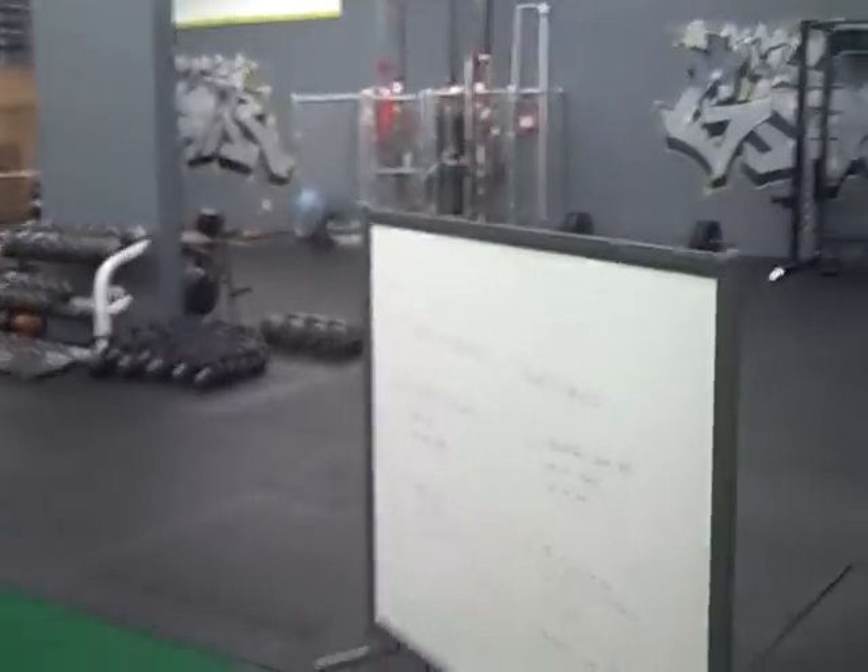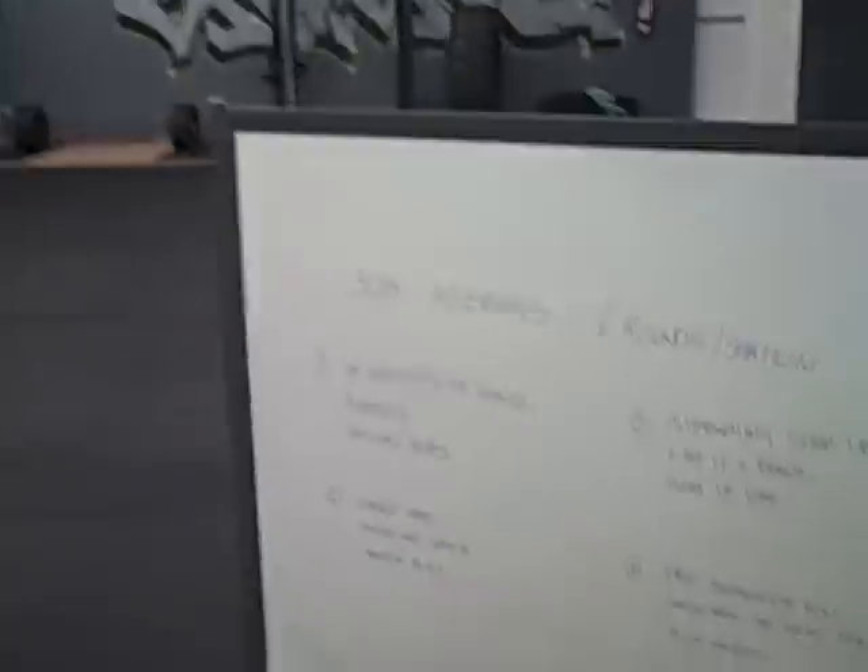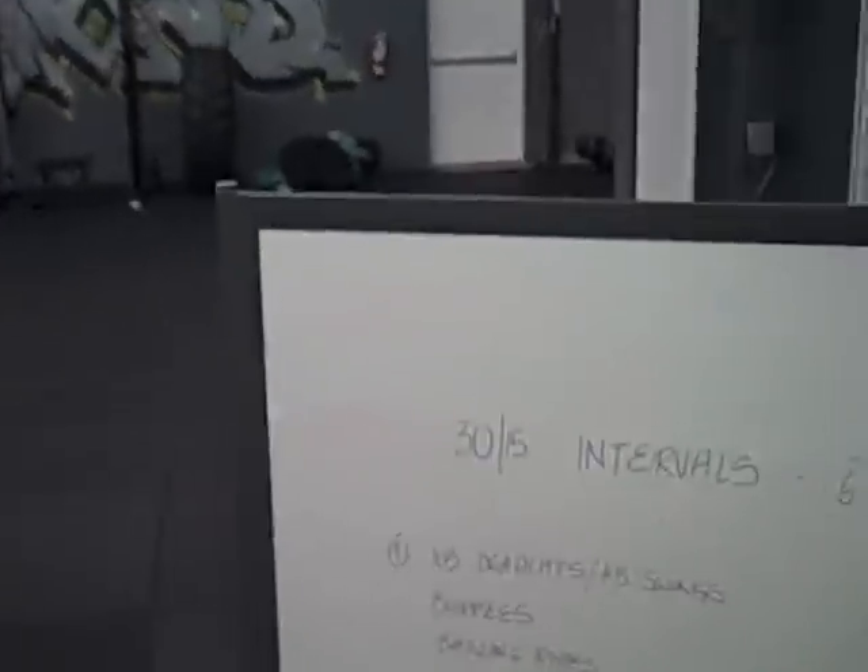This is our board right here, and this is where we put all our boot camp programming. We've got it all done for the month, and this is where it goes once we actually start boot camp.